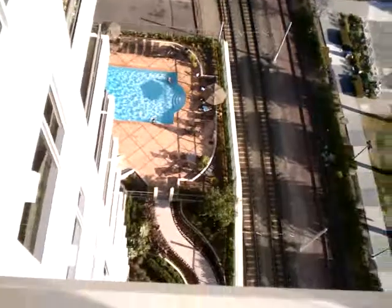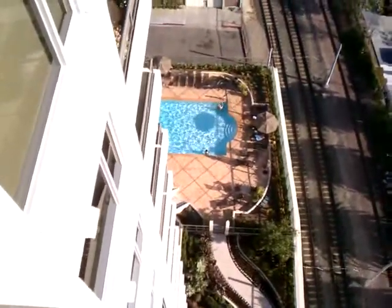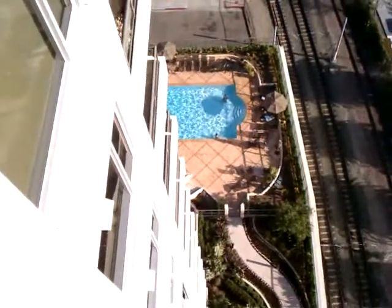Below here we have the amenities offered by the Electra, and the Electra is the name of the building that my niece is living in with her husband.